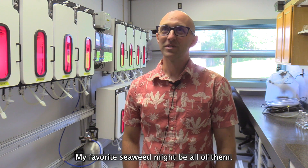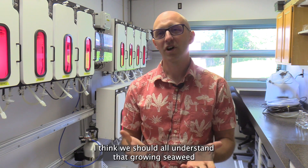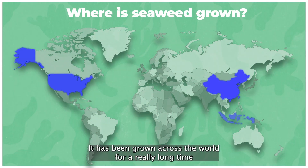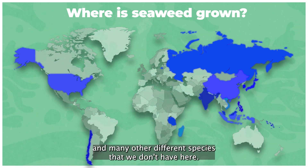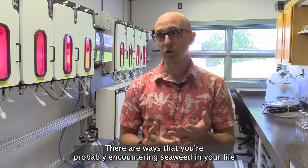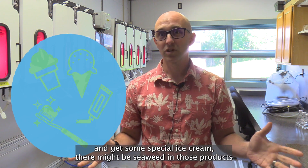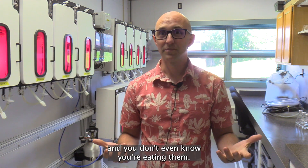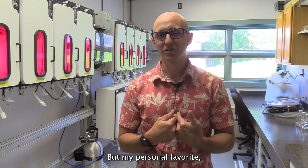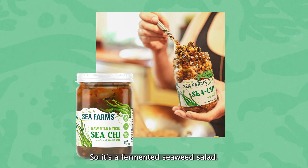My favorite seaweed to eat might be all of them. It's hard to pick one because as we grow more and more seaweed, I think we should understand that growing seaweed isn't just something that happens in Maine — it has been grown across the world for a long time with many different species. There are ways you're probably encountering seaweed in your life that you don't even know. When you brush your teeth or get some ice cream, there might be seaweed in those products. My personal favorite is from Atlantic Sea Farms — they make a great kimchi, a fermented seaweed salad.